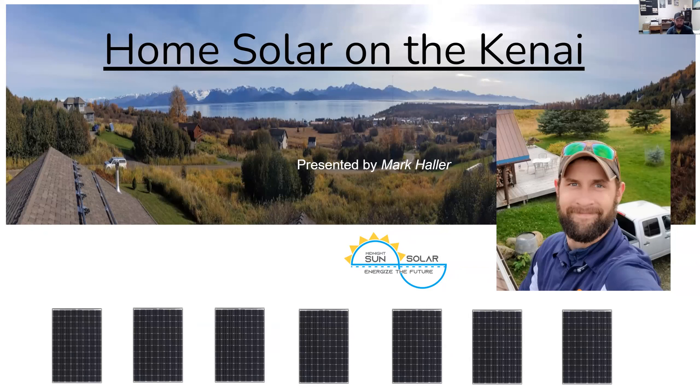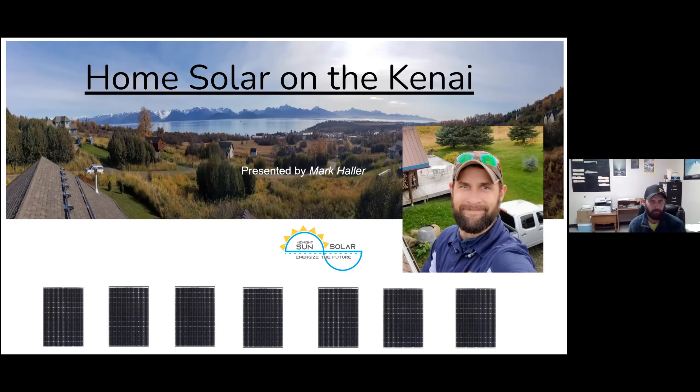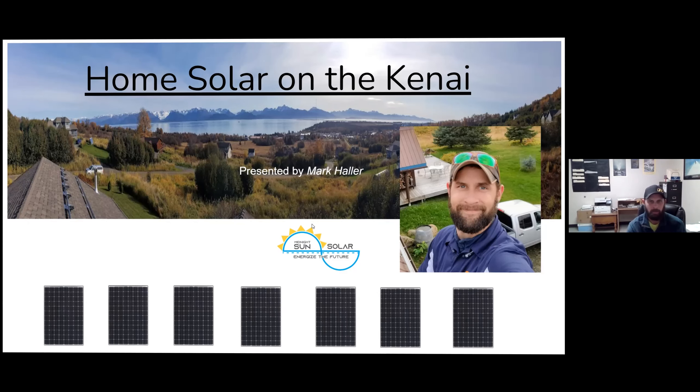I've really been enjoying being down here on the peninsula and trying to do what I can to advocate for the industry. I was recently brought onto the Resiliency and Security Advisory Commission, so I work alongside Hig to help advise the borough about emerging technologies, do research they might not have time to do, and see different ways we can increase resiliency here on the peninsula.